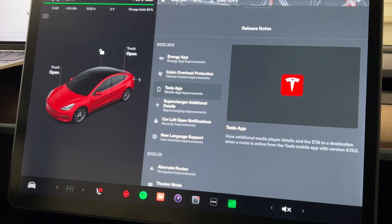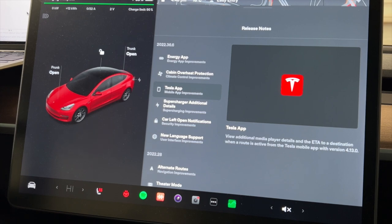Next is the Tesla App update: you can now view additional media player details and the ETA to a destination when a route is active, using Tesla app version 4.13 and above. This lets you pull up the app and control media — stop, play, fast forward — and also see your estimated arrival time for your current route.